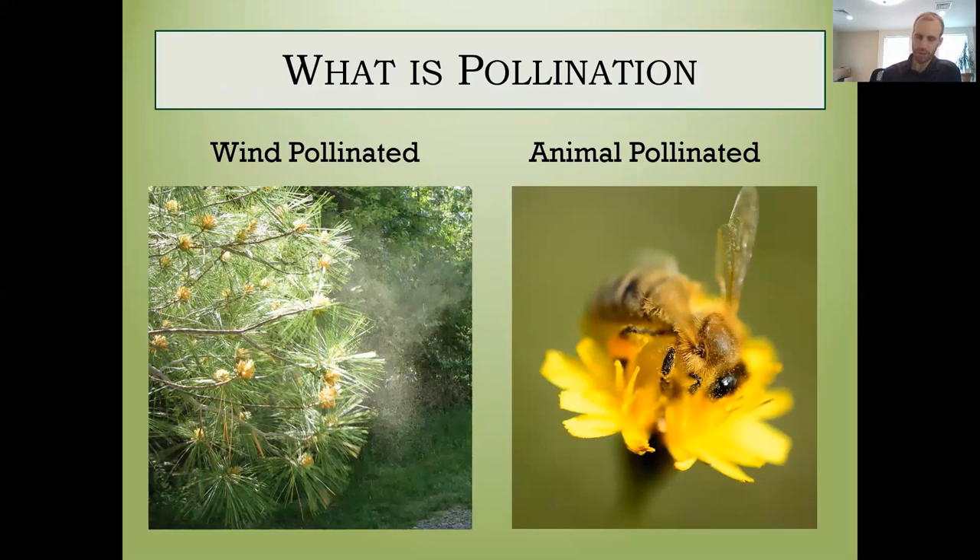First off, what is pollination? Most of you with allergies are aware of plants that are wind pollinated — there are two categories of pollination. Those pollinated by wind tend to be pine trees and some other flowering plants whose flowers you often don't notice because they don't need to attract insects; they spread their pollen through the wind. The other category — mostly the plants we're interested in — includes a lot of our food plants: fruit, vegetables, and many flowers. Basically, if a plant has a flower that is colorful and pretty, it's probably going to be pollinated by insects.